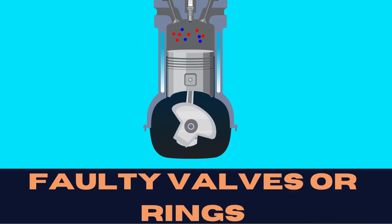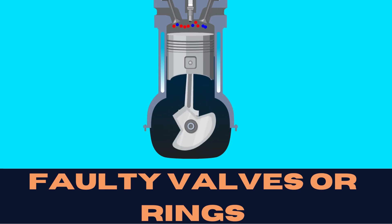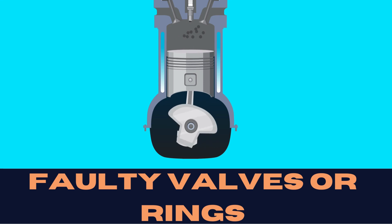Speaking of misfires, low compression in a cylinder can be a culprit too. Faulty valves or rings might be the cause of this. When the compression drops, the cylinder misfires.